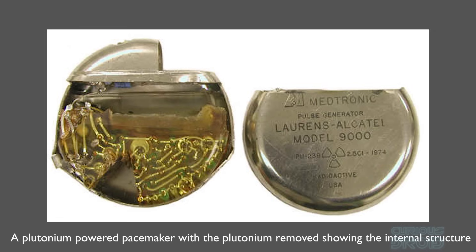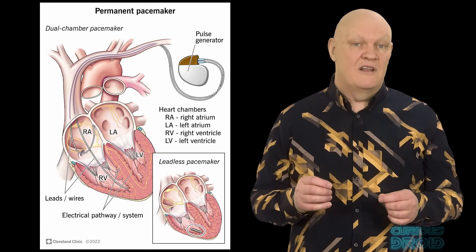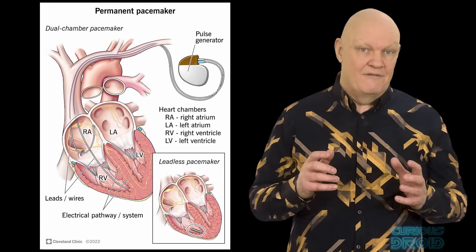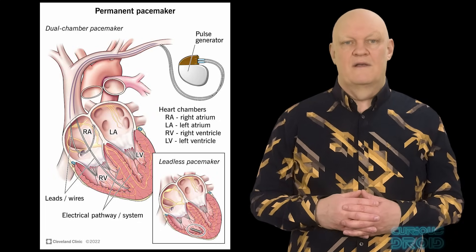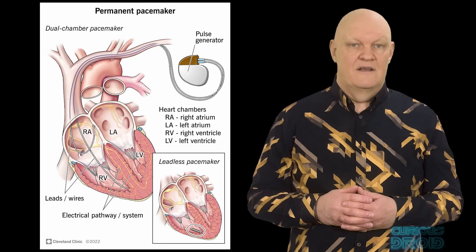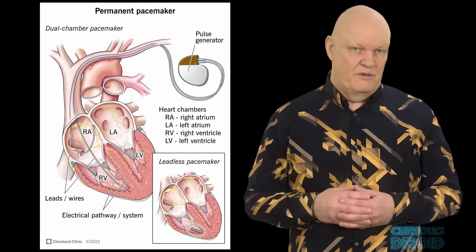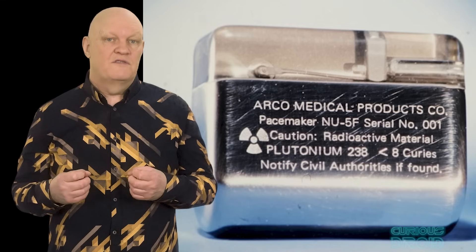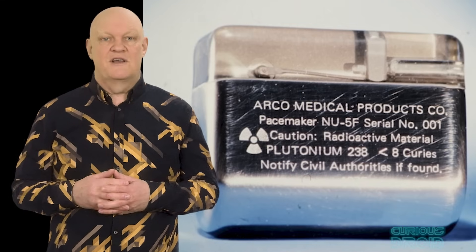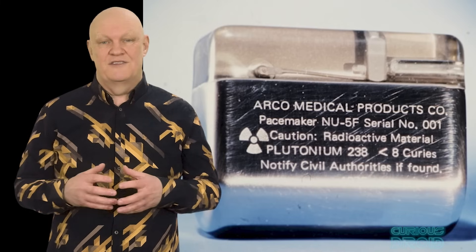The unit's electronics were embedded in epoxy resin and the hard titanium case was designed to withstand any credible event, including gunshots or cremation. The reason for doing this was that at the time it was thought they could last for decades and never need replacing, thus saving on operations. Back in the 2000s there were still people alive who had these implanted in the 70s and 80s. When they died their pacemaker should be removed and sent to Los Alamos where the plutonium would be recovered. They stopped being used because the costs and technological advantages of lithium cells and low power electronics meant that plutonium-powered devices were just too expensive to use and dispose of.